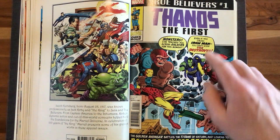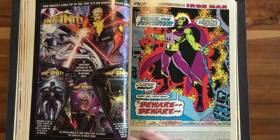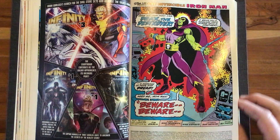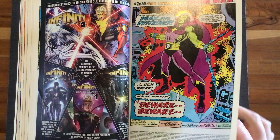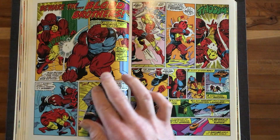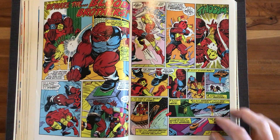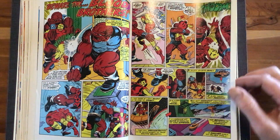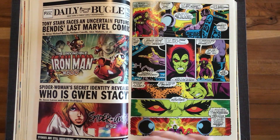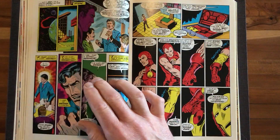This True Believers is first Thanos, which would have been Iron Man 55. So we get some nice early Jim Starlin here. Iron Man 55 — I love that 70s Drax the Destroyer, really cool. And then the Blood Brothers — first appearance of the Blood Brothers and Thanos — this is just great. This is early Jim Starlin, so it's good, but it's not peak Starlin.